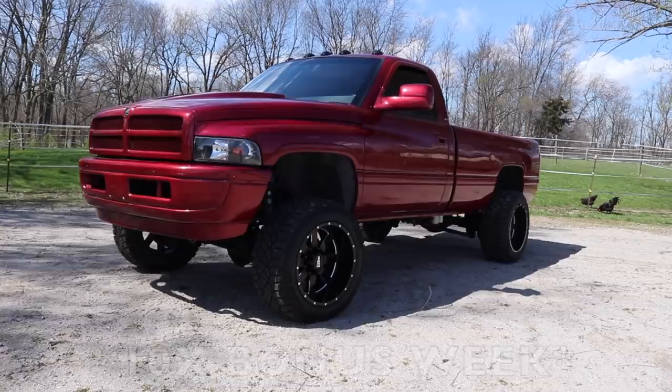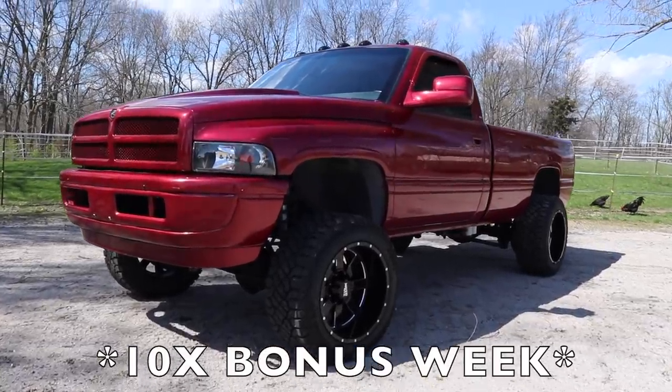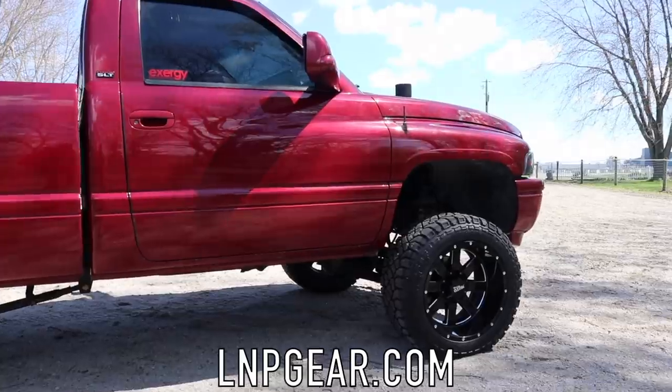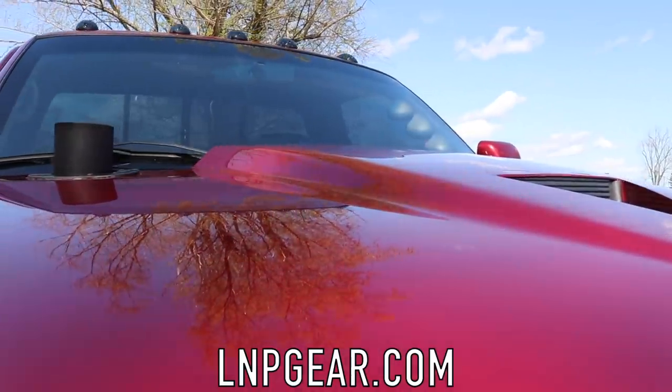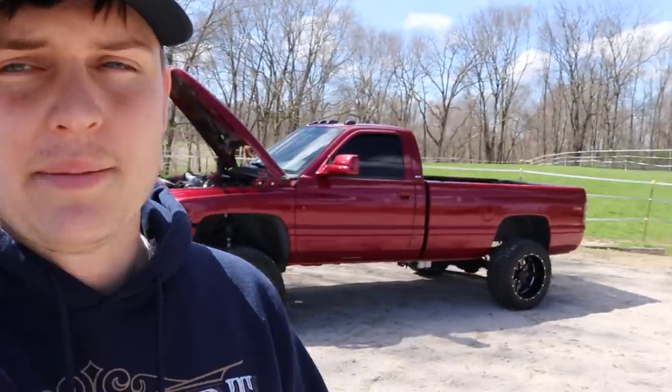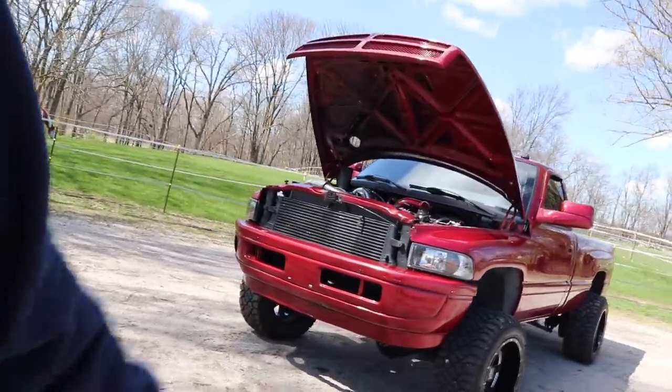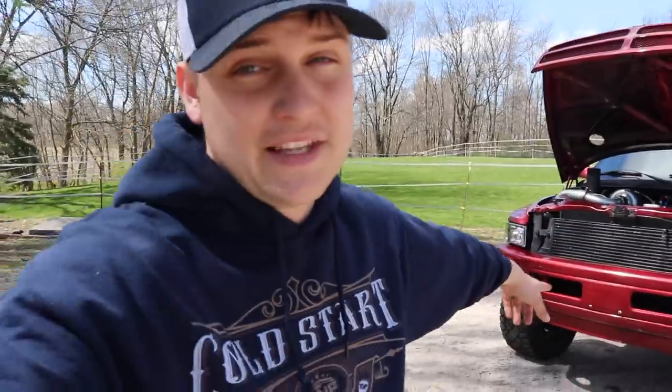Our 10 times bonus entry week is here. If you want to grab those 10 times bonus entries right now to enter to win this truck plus five thousand dollars in cash, all you got to do is go to lmpgear.com, place an order, and as soon as you check out you'll automatically enter to win. 10 times bonus entries will not last very long, so grab them now. Best of luck — somebody's got to take this thing home, and somebody could be you.